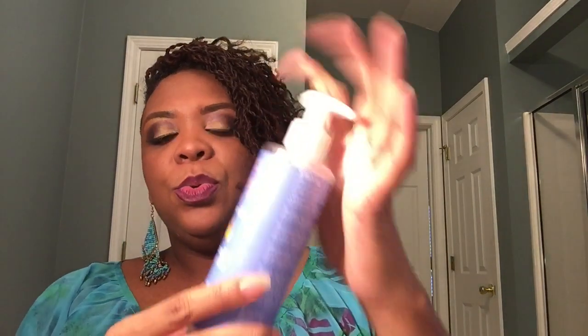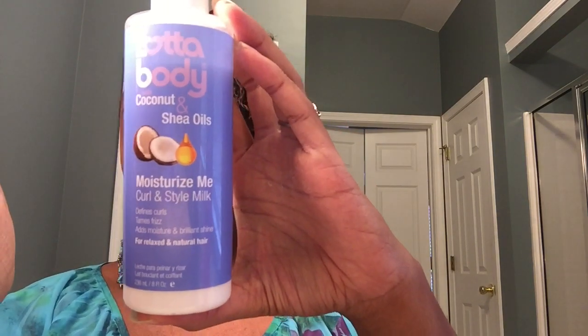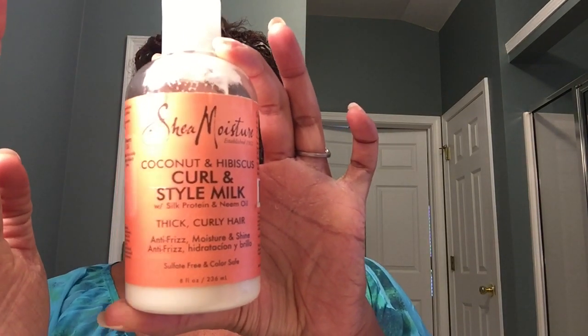Next, I also use this Love Lot of Body Moisture Me Curl and Style Milk. I recently did a week-long series of styles using nothing but this. It's an awesome product for prepping my hair before I do whatever unique style I'm going to do for the day. It does a great job giving my hair some life, keeps it stretched, and doesn't make it curly.